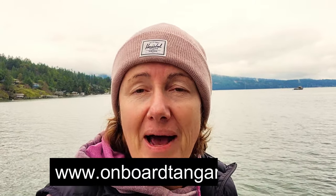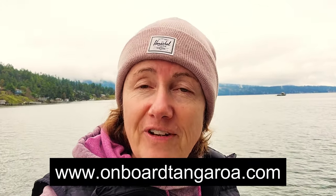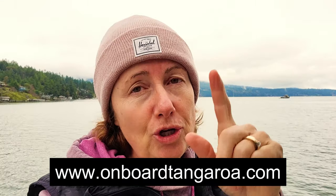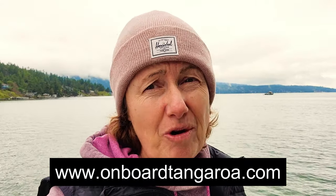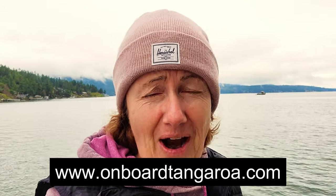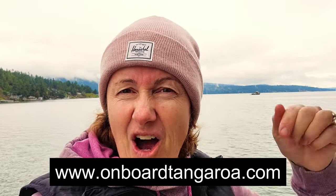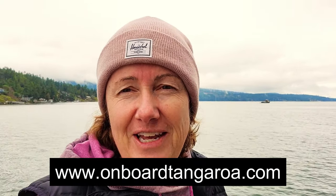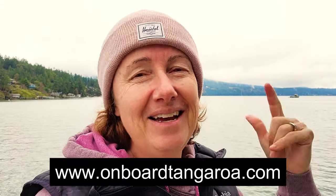Did you notice that we just launched a new thing? If you enter your email down below at onboardtangaroa.com, I will send you — or Blaine, or whoever's doing it — our videos ad-free to your inbox one week ahead of time. Go to onboardtangaroa.com. We've got some awesome stuff coming in the new year. I can't wait to launch it all for 2022. Sign up and we'll send you the videos one week early, ad-free to your inbox. Don't forget to sign up now.